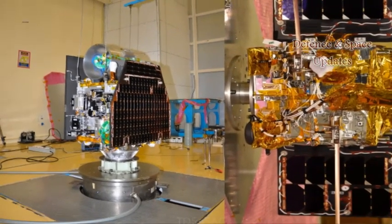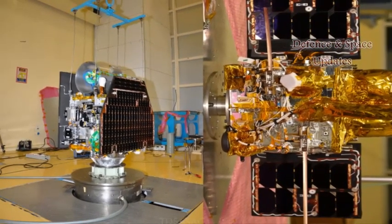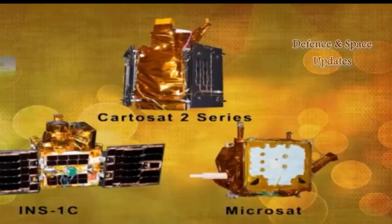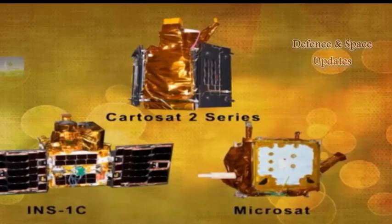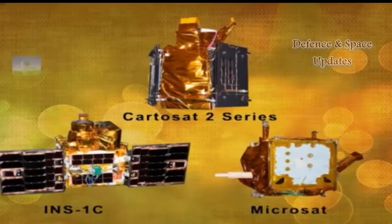Tapan Misra, director of Space Application Centre, earlier told TOI that the satellite has a camera capable of capturing clear night images in the far infrared spectrum. The previous Earth observation satellites did not have a payload that captured images in this spectrum, he said.